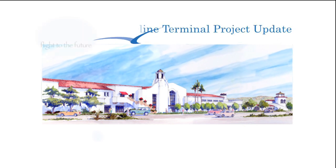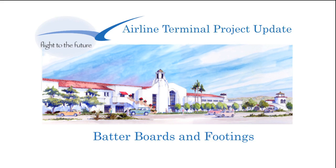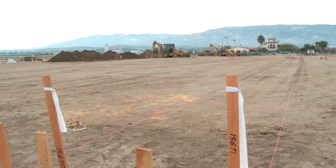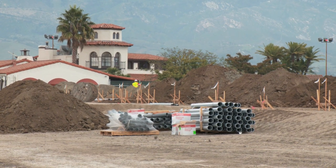The Airline Terminal project has been cleared for takeoff. The second phase of construction is now underway adjacent to the existing Historic Airline Terminal. The terminal site has been graded to approximately 30 inches above the adjacent aircraft ramp to place the terminal facility outside the 100-year floodplain.